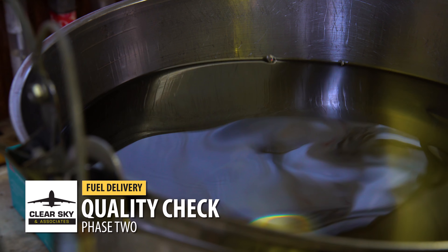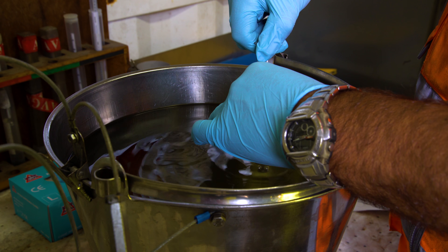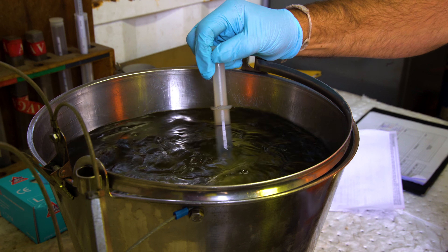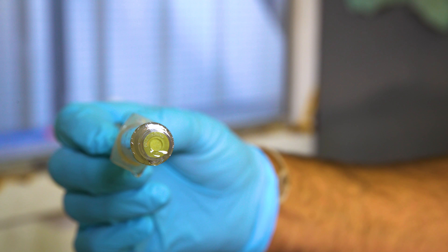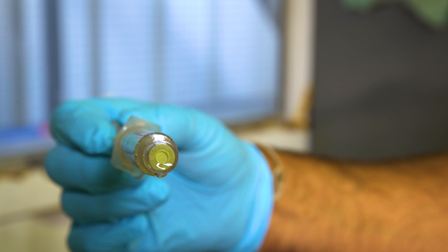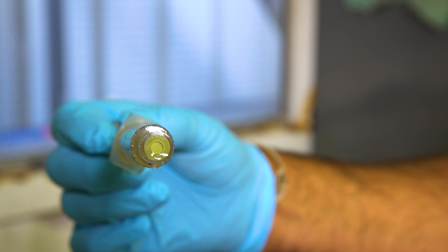Quality checks of the jet fuel should be completed. Here we can see the water capsule checks, which must be carried out for each refill and refuel. Five millilitres of fuel will be passed through the syringe and into the capsule. Agitating the fuel encourages it to pass into the syringe. Once the capsule has five millilitres of fuel, the capsule can be removed and checked. If it is clear and there is no water present, we will not see any green or blue speckles within the capsule.